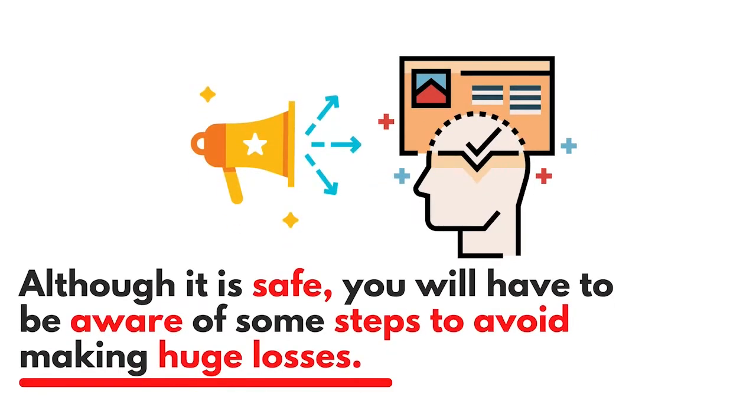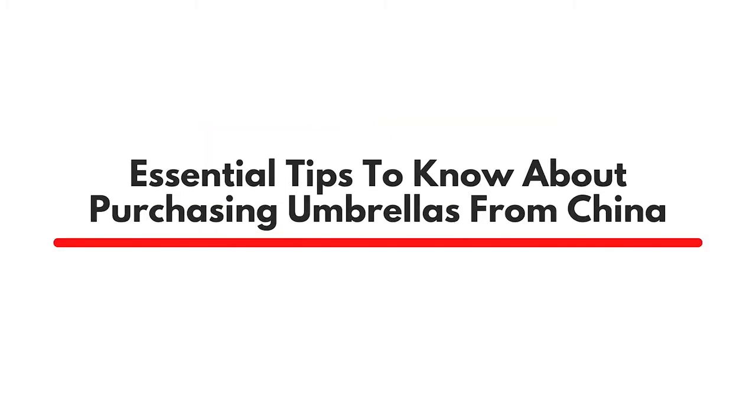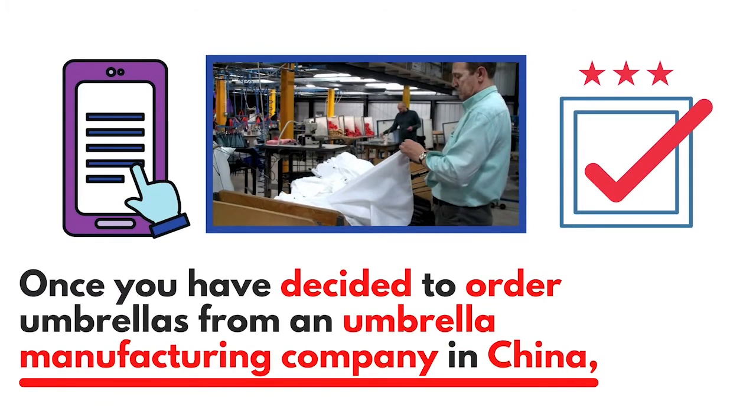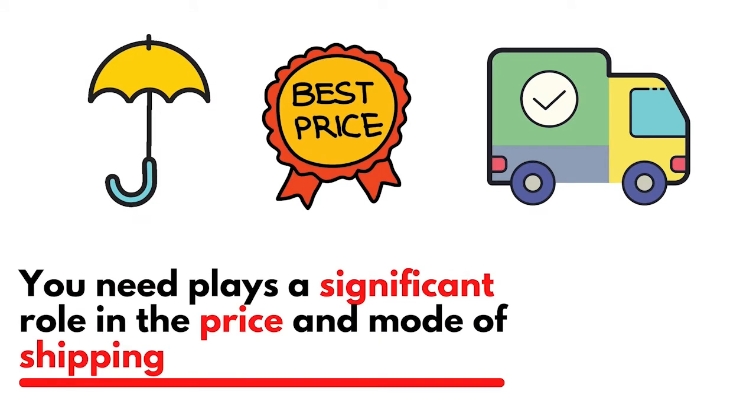What does this mean? It means it is safe to order umbrellas from Chinese factories, although you will need to be aware of some steps to avoid making huge losses. Once you have decided to order umbrellas from an umbrella manufacturing company in China, the first thing to consider is the quantity of products.